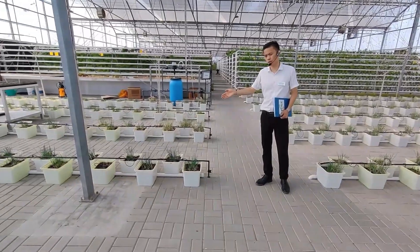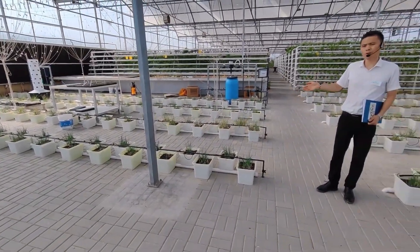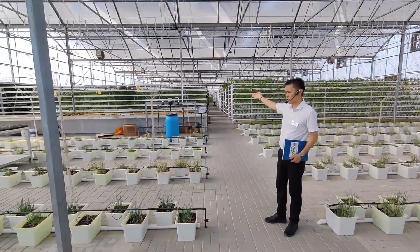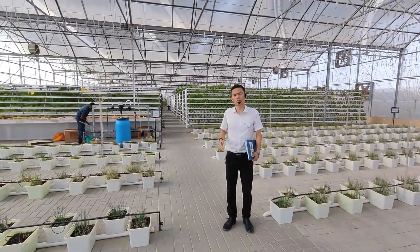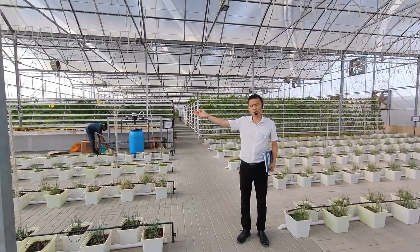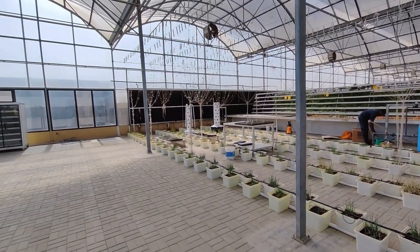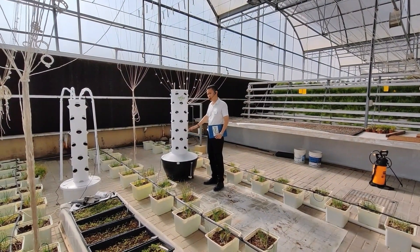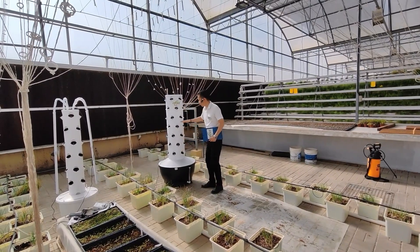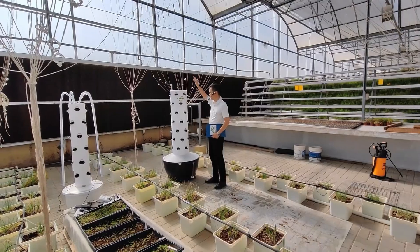Now I'll introduce the systems one by one. This one is the Dutch bucket system, used for tomato, pepper, cucumber, and so on. Over there is the NFT system. Our systems are not just for commercial use — in the corner you can see one for home use, which we call the tower garden. This tower system is made of food-grade materials and can be stacked layer by layer, up to 15 layers or more according to your needs.